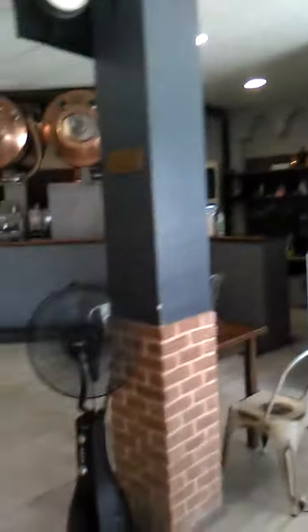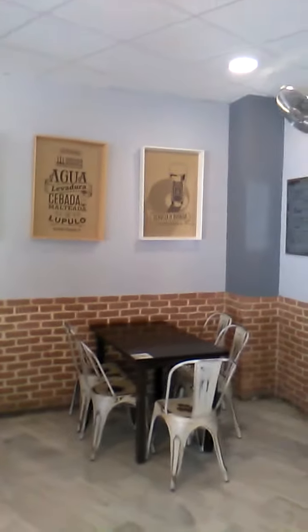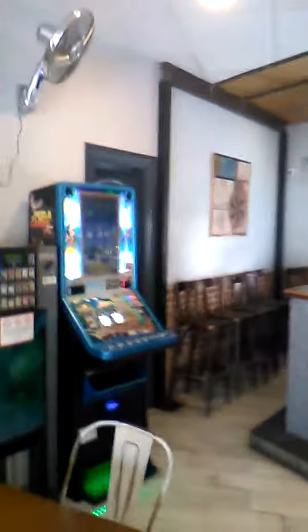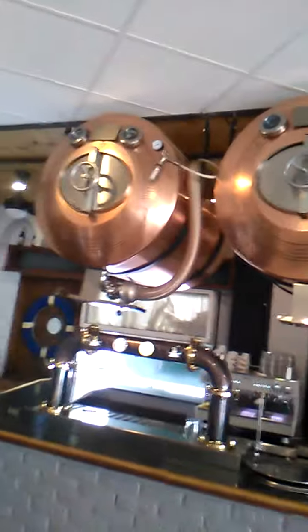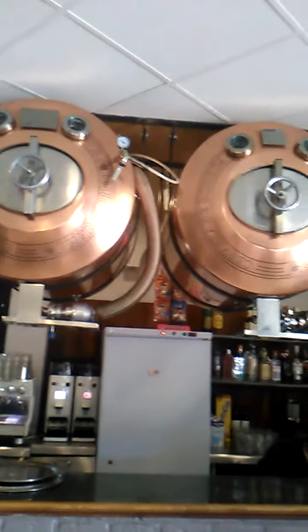There's a fan - it's the summer. Some nice pictures on the wall. Television - they show football here, so that's good. I was watching the World Cup in here with friends a year ago. Toilets here for the men, over here the women. And the kegs up here - I love the kegs.